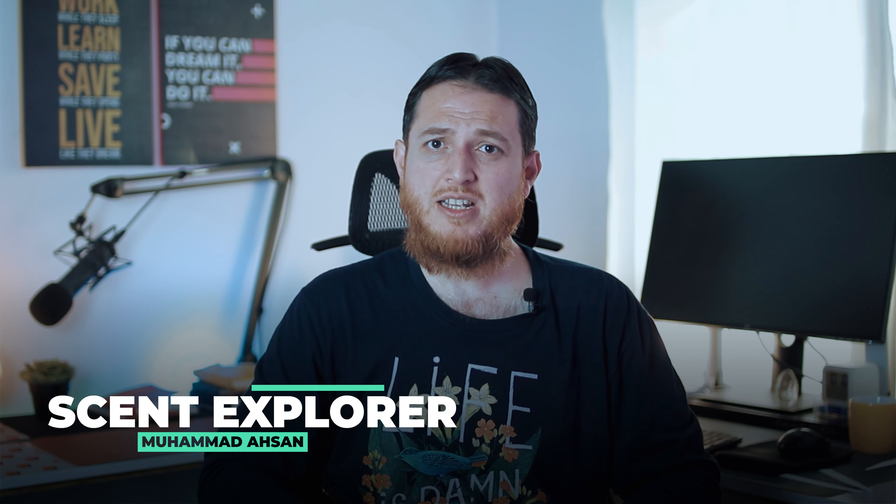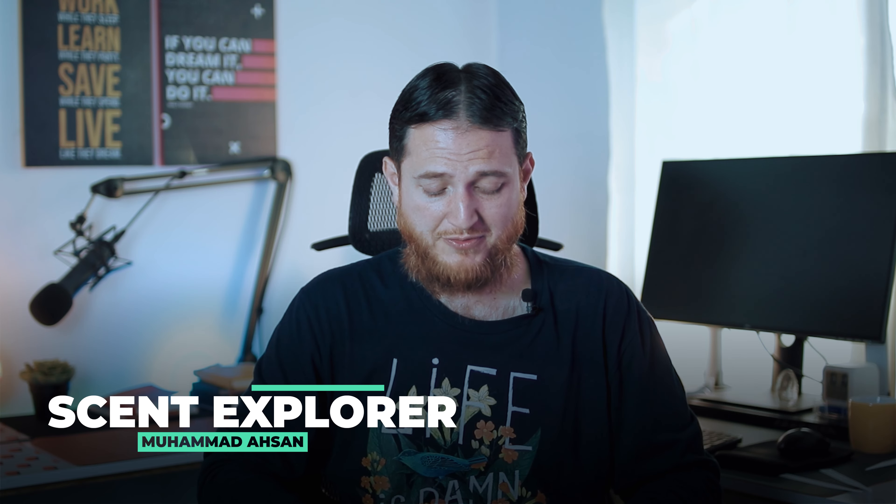Hello and welcome to another video of Scent Explorer. I'm Muhammad Asan, and today I have another perfume from the recent collection of Arij Lidor.